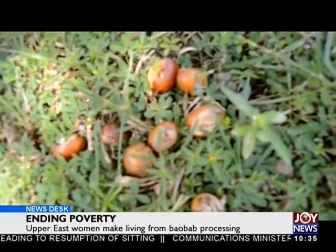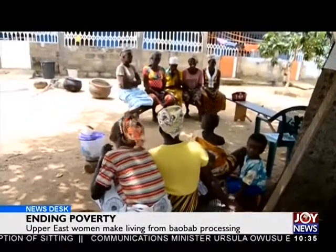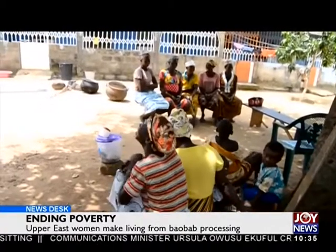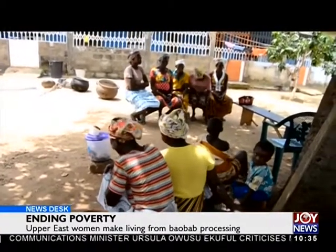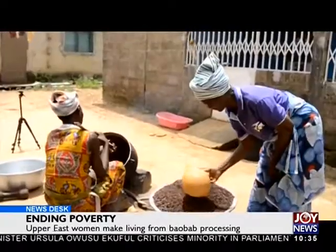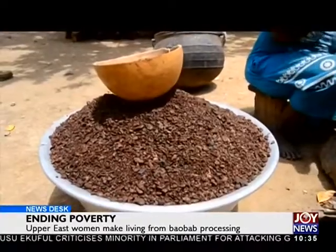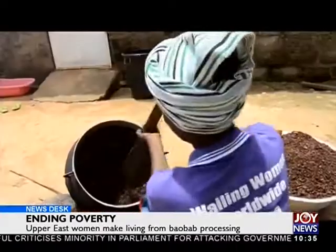Here at the Kandiga community, another group of widows are busy working in shea nut processing. I meet them steaming some crushed shea nuts in a pot. Once the work here is done, the product will be milled into paste and taken through other processes to come out with shea butter.